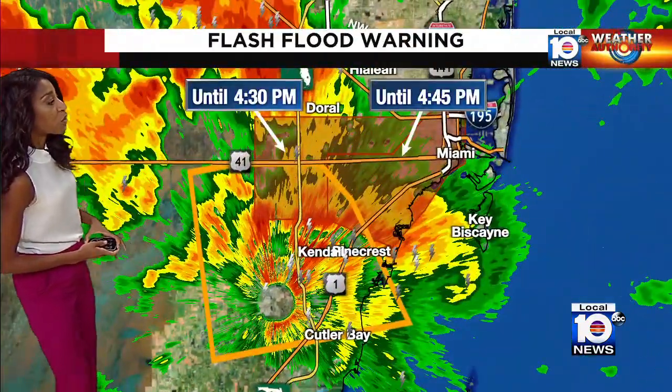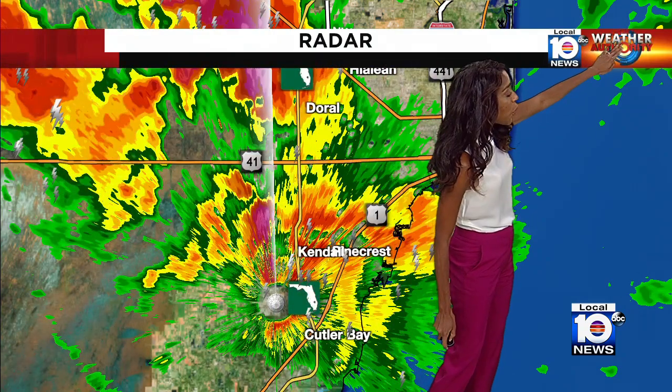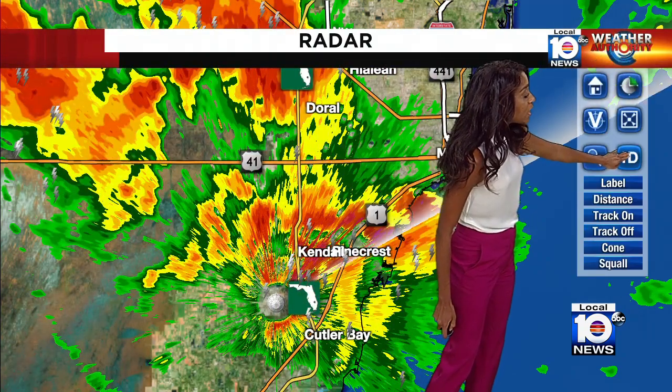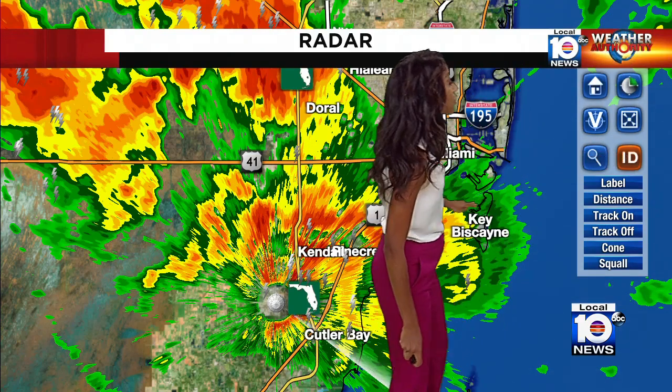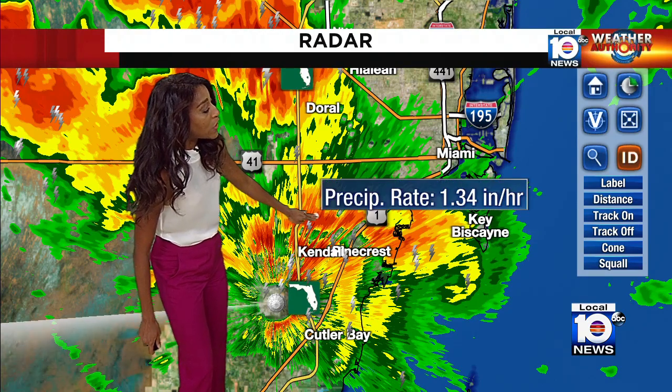Let's get another look at the storm that is over Kendall right now, moving southeast around 10 miles per hour. The rainfall is still heavy in some locations, with rainfall rates topping an inch or so per hour. Since the three o'clock hour, some of these locations have picked up up to three inches of rainfall, and it is not quite over.